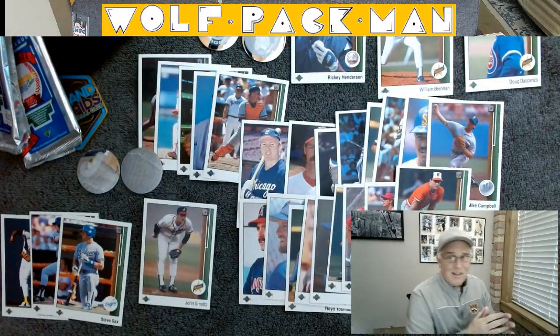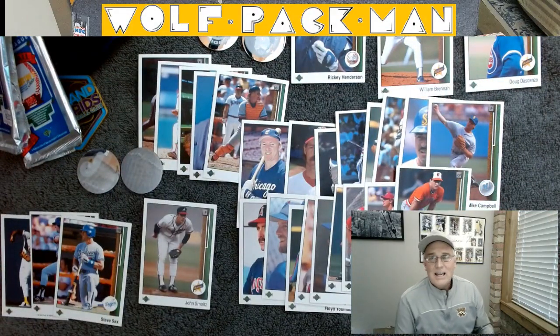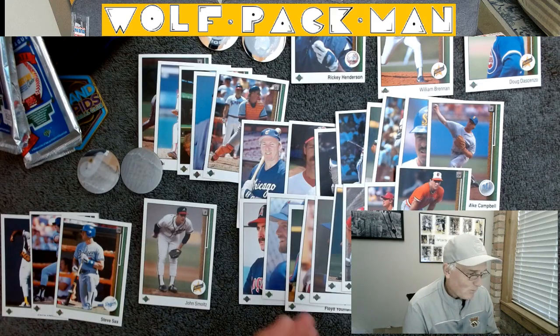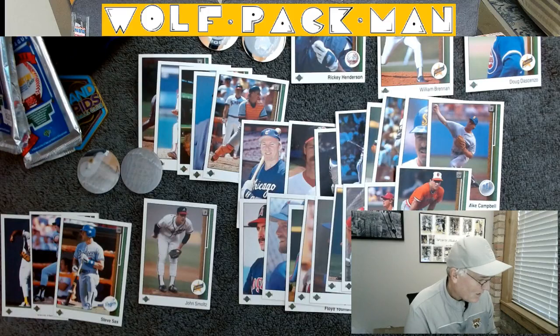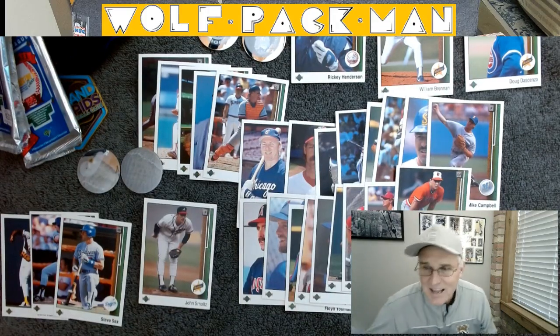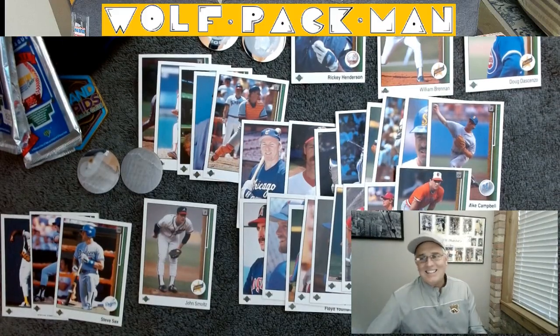There you go — 1989 Upper Deck Baseball Premier Edition. I had the good fortune of pulling three rookies, including Hall of Famer John Smoltz. So that's a good day at the pack pull. I'll talk to you later.